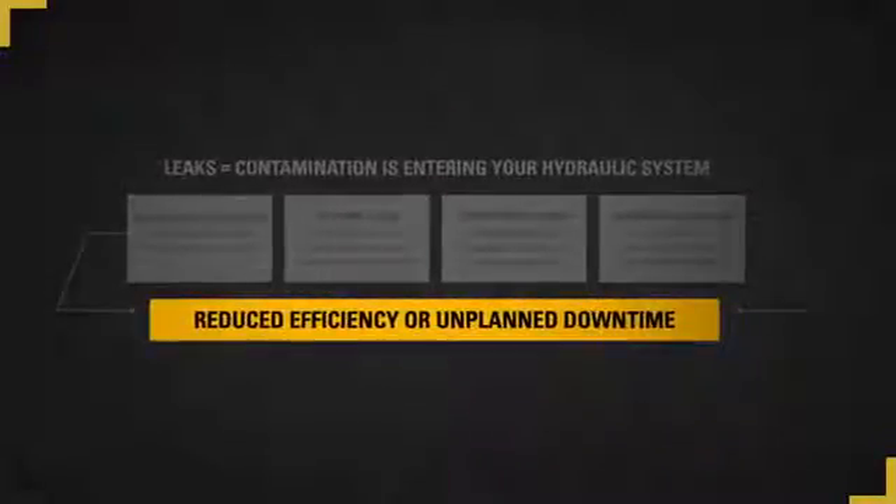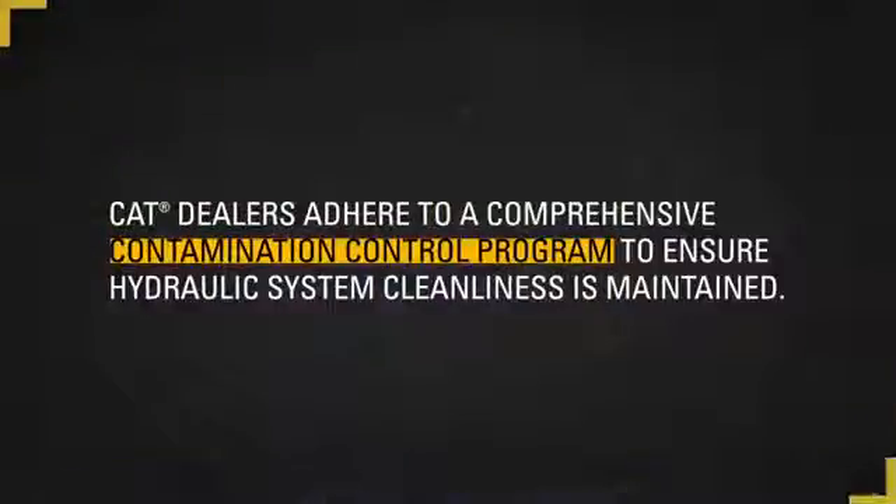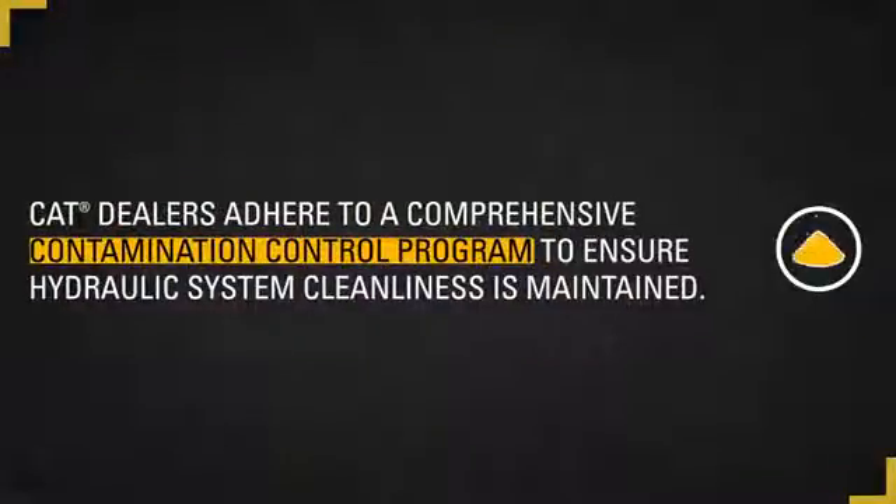Remember, 75 to 85 percent of hydraulic system failures can be traced back to contamination. Therefore, it's critical to keep your hydraulic system contaminant free. Contamination should be a major concern when a repair is performed. CAT dealers participate in a comprehensive contamination control program. They are equipped to provide repairs contamination free through the use of clean fluids, specialized tooling and processes, and Caterpillar certified clean repair facilities.